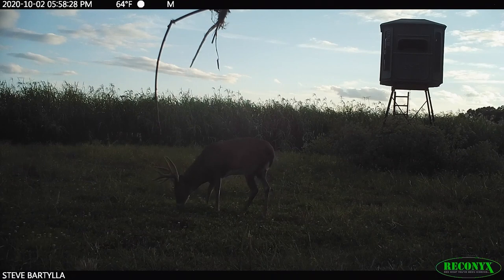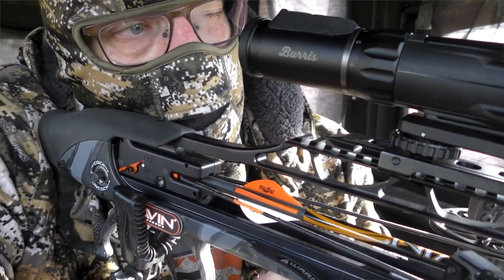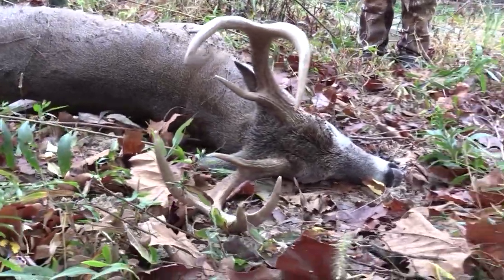Do what makes sense for your situation. And remember — if that buck has been shifting back the first week of October the last couple of years, there's a really good chance he'll do the same next year. You can be in position to take advantage of it before he even shifts. That type of awareness can actually make a real difference.